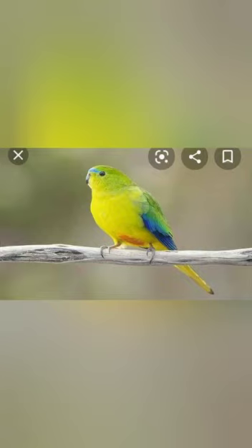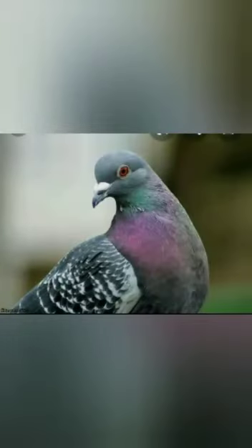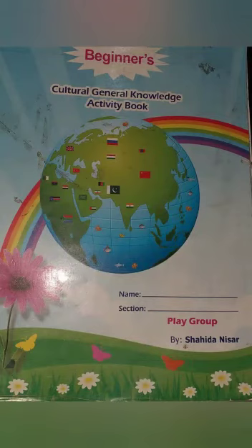The next bird is the pigeon. Pigeons are beautiful and domestic birds. They have short necks and short slender bills with a fleshy beak. Pigeons eat seeds, cereals, chickweed, clover, etc. There are many kinds of pigeon.